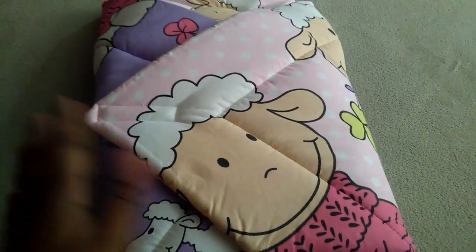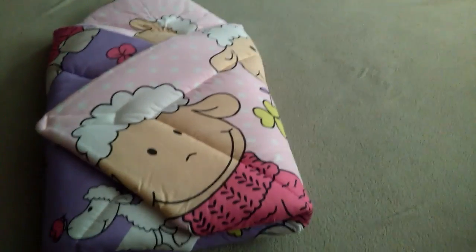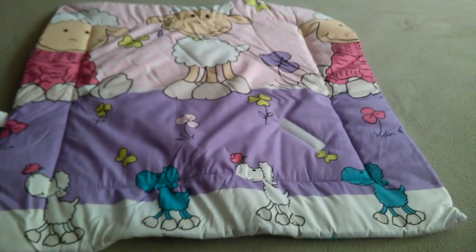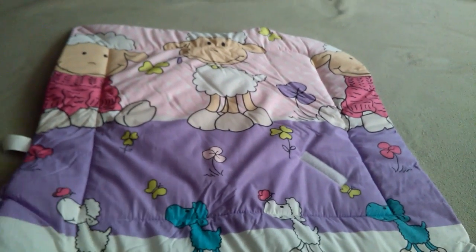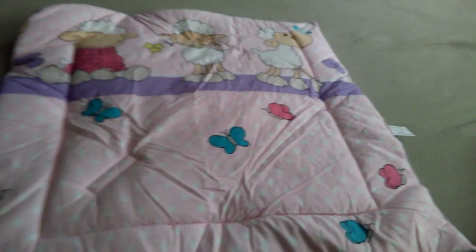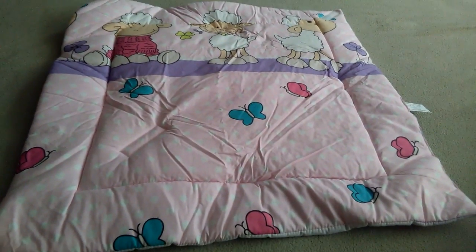I definitely like the quilted design and love the patterns and colors. I also wanted to show you that the design is reversible on both sides of the blanket. This is one end where you can see the velcro snap and closure, and when you flip it over it has a different design on the other side, which is really great.